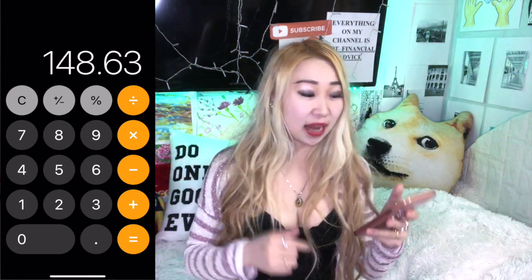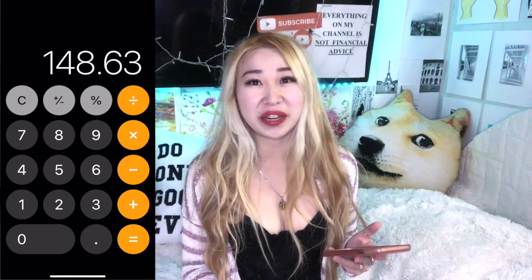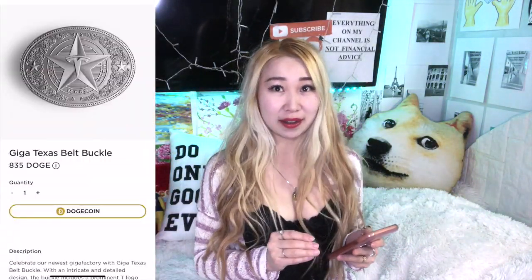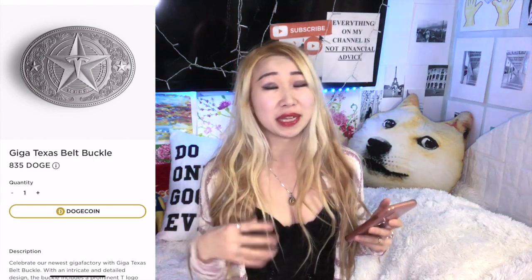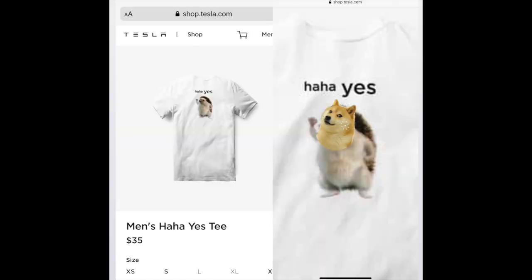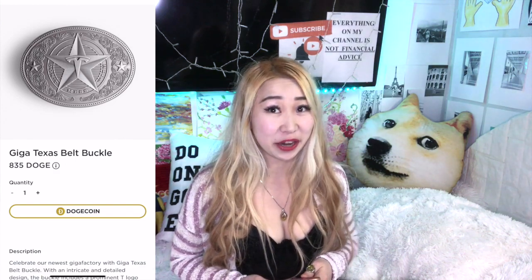If you think of one Doge as one Doge, it only costs you 835 Dogecoin. Honestly, the main reason I decided to buy this belt buckle is because Elon Musk kept his word with the Dogecoin community and finally accepted Doge for certain products at the Tesla shop. I honestly believe this is just the beginning — the first step for Dogecoin to be accepted at the Tesla shop, and in the future possibly more items, maybe even items with Doge's actual face on them. If we're really lucky, maybe one day Tesla will actually start accepting Dogecoin for their cars.